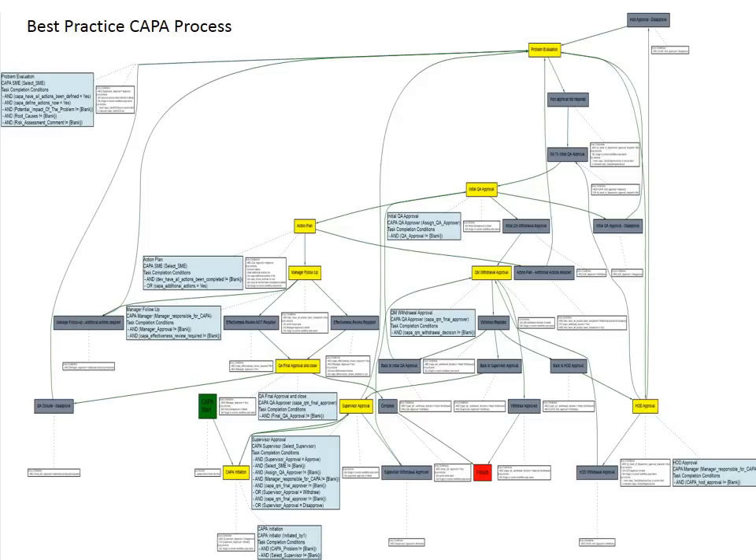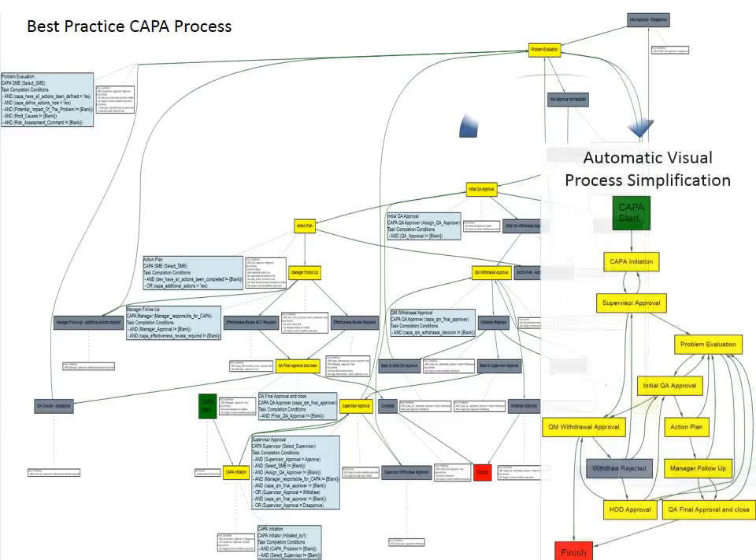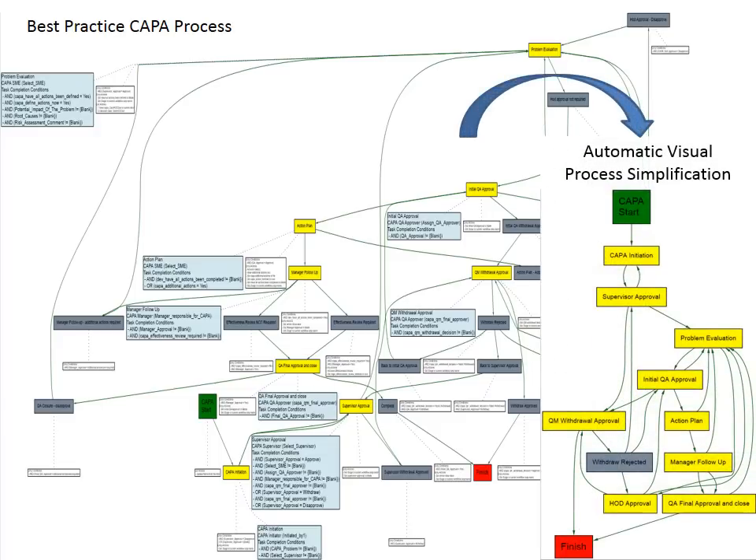High complexity processes can be visualized and implemented from scratch or starting from our best practice configurations for CAPA, deviations, customer complaints, and many more standard quality processes. Customers have used this approach for processes as diverse as nuclear material tracking and electronic batch control.